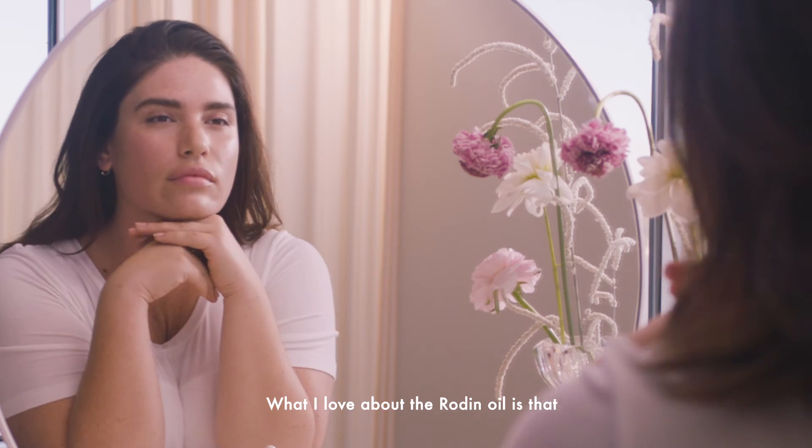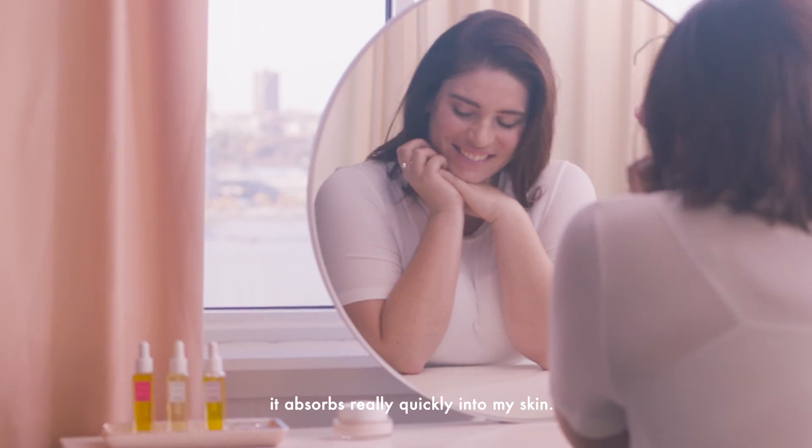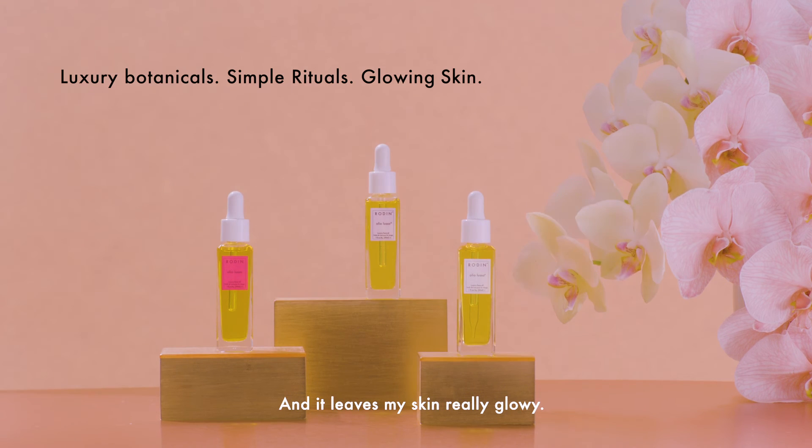It's good everywhere. What I love about the Rodin oil is that it absorbs really quickly into my skin and it leaves my skin really glowy.